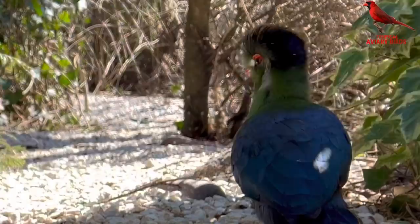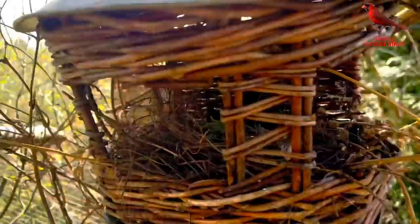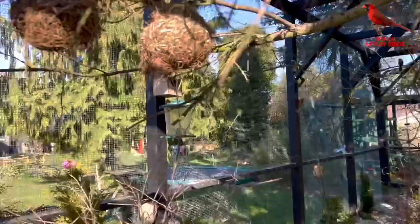The largest bird I have is the white-cheeked turaco. It feeds mainly on fruits and pellets for softbills, and is a very interesting bird to have in a large aviary — it does need quite a large aviary. And in here my white zebra finches are building a nest, and as I showed in my last video, my normal-colored zebra finches are already on eggs in this aviary as well.